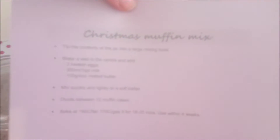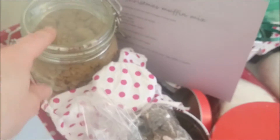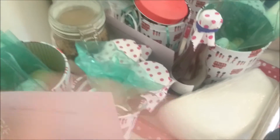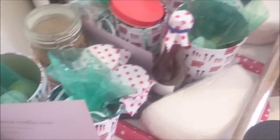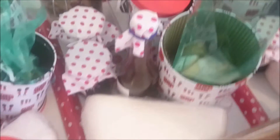I've printed off some Christmas muffin mix instructions for those who've got the Christmas muffin mix in a jar. I'll put all the links to all of my Vlogmas recipes in the description below because it might help you rather than searching for all of these recipes.